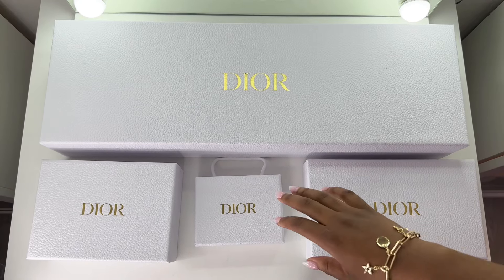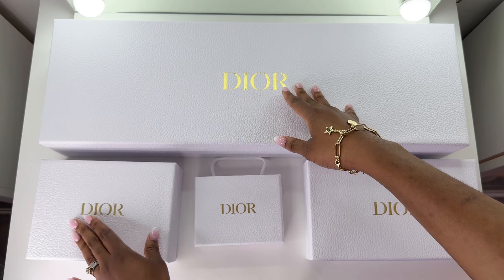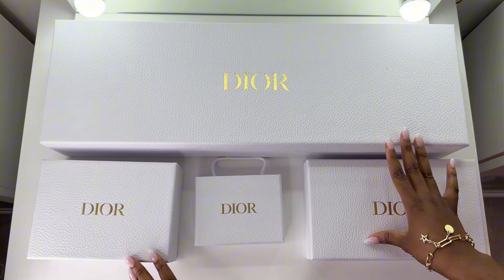Hello beautiful people, you are back here today on Fifi's Corner and I have a highly requested video for you guys.